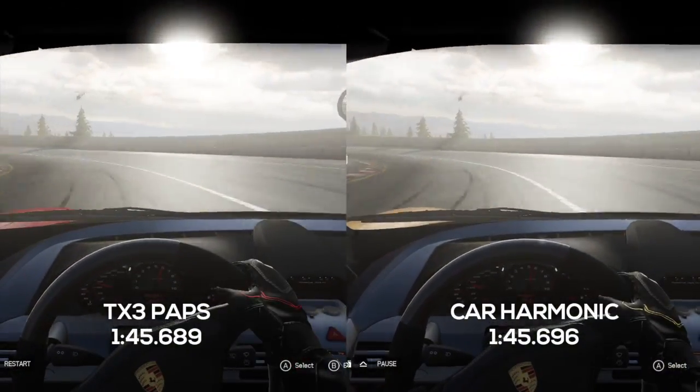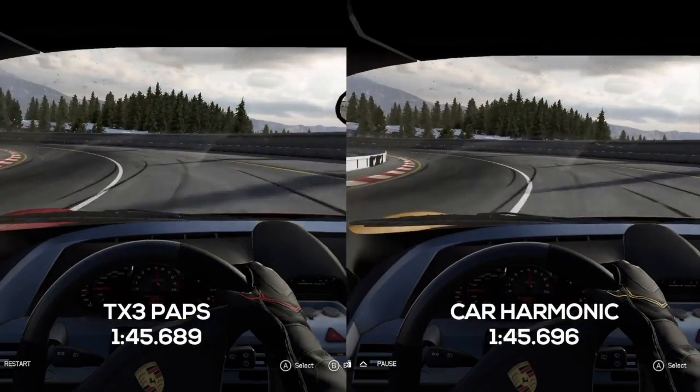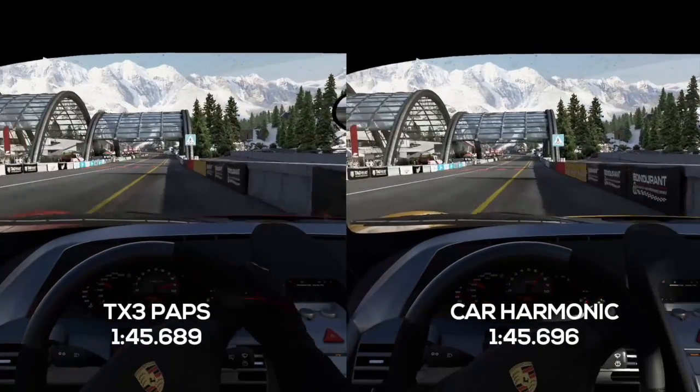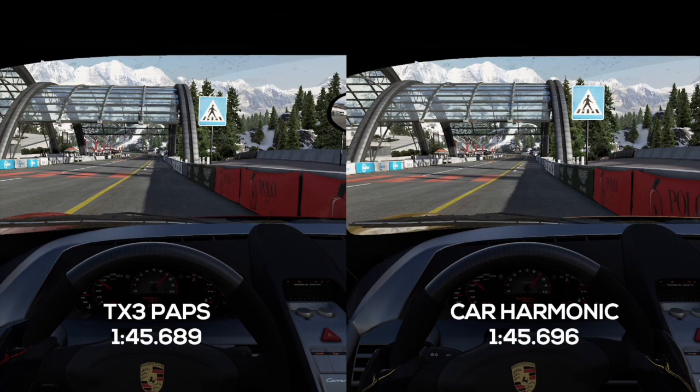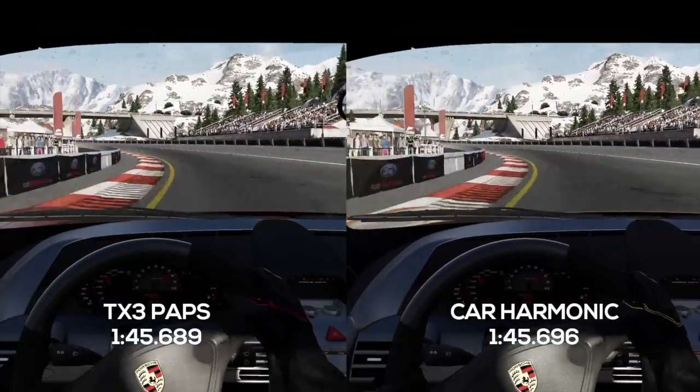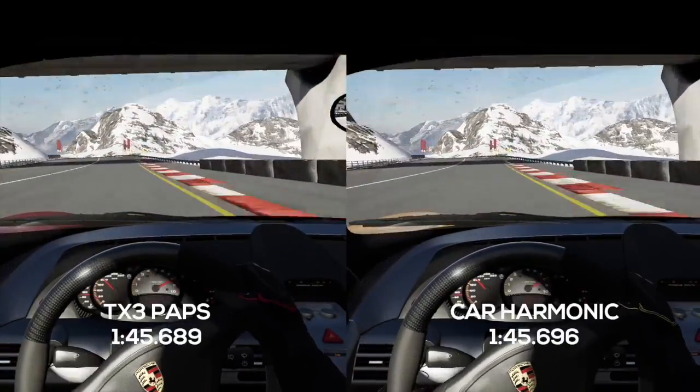Jumping on board as the two head into Turn 1, you can see them hooking up for a double apex. Already Harmonic has landed the first blow — pausing it there, you can see on the right-hand side of the screen that Harmonic has hooked in that second apex where TX3 Paps has failed to rotate the car and has run a car-width wide. Letting it go again, Harmonic is able to put down that power. Look at the pedestrian sign — it's just slightly closer for Harmonic, able to apply that power slightly faster on the way out of Turn 1.